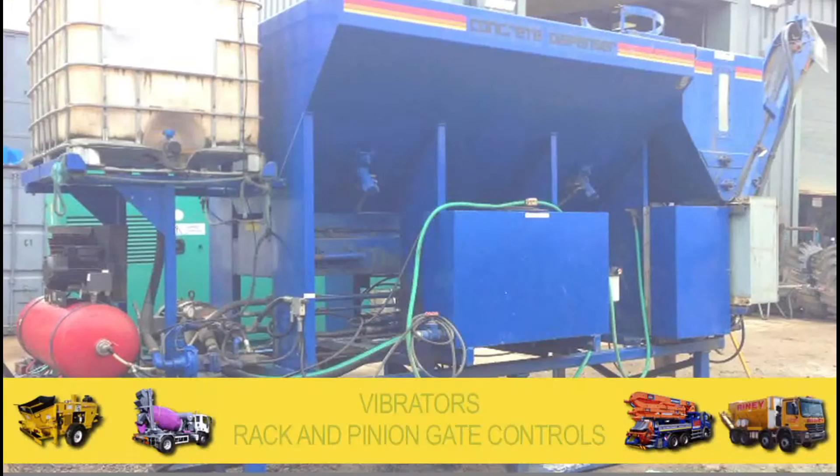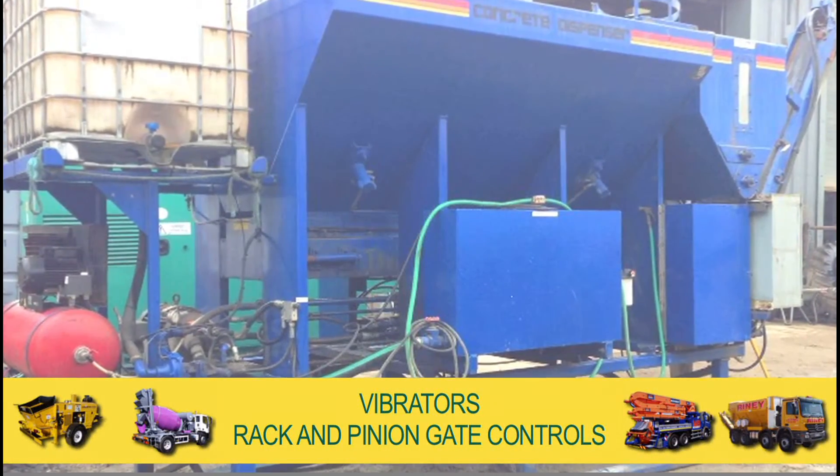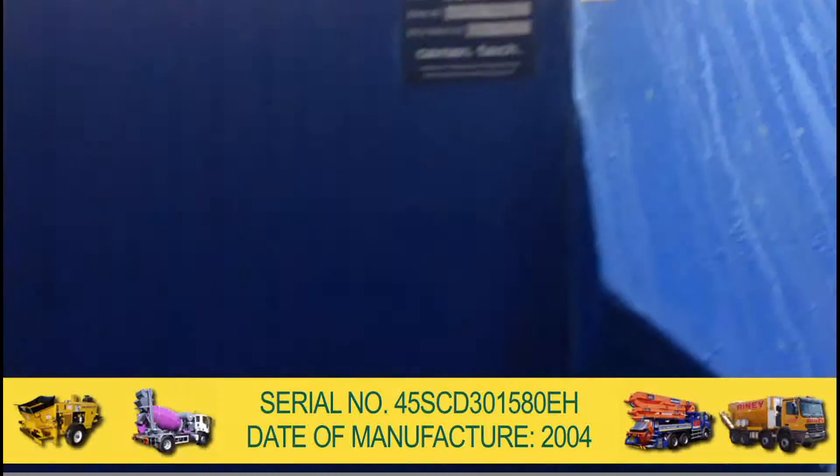The aggregate bins are fitted with vibrators and meterings controlled via rack and pinion gate controls for quick, easy and accurate measurement of aggregate. The serial numbers shown and date of manufacture is 2004.